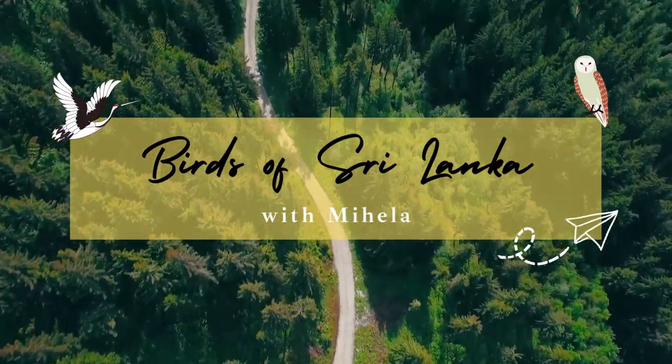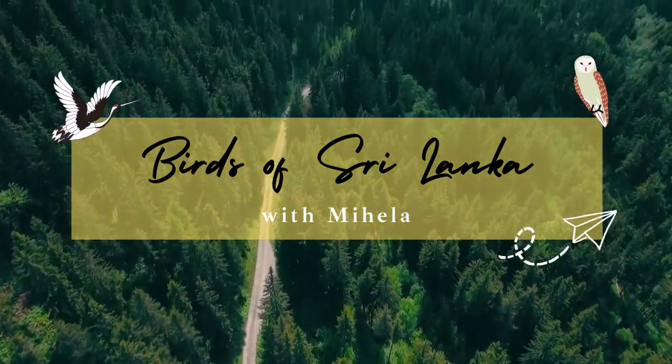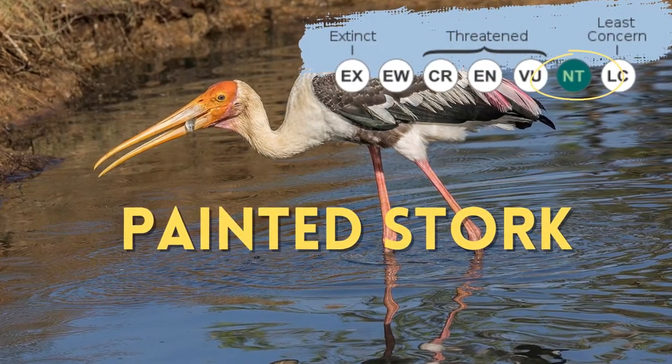Hello and welcome to another exciting episode of Birds of Sri Lanka with Gihela. Today we will learn about the Painted Stork.